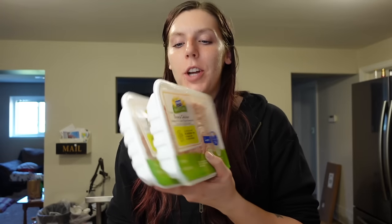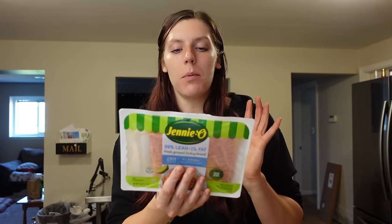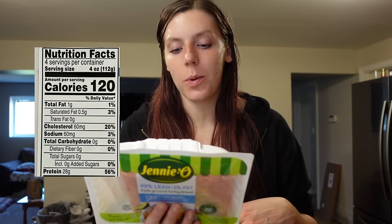Moving on to meat — I got one pound of 99% lean ground turkey. I'm not sure what I'll use it for yet, although it's warming up so I might make turkey burgers. I also got two pounds of ground chicken, so I'll probably do chicken burgers since I like to do whichever meat I have two pounds of so I can prep some extras. I just add some panko breadcrumbs, egg, and seasoning and grill them up outside.